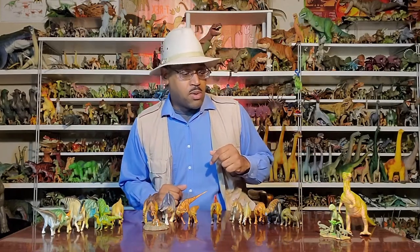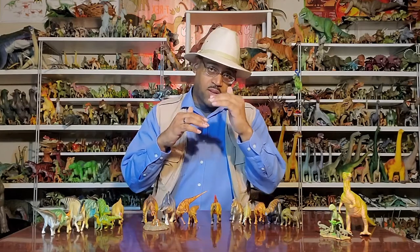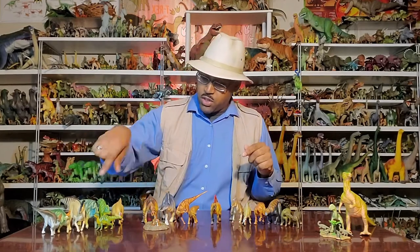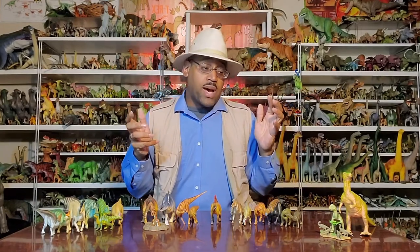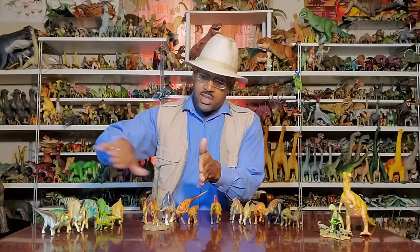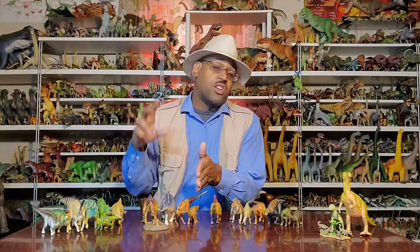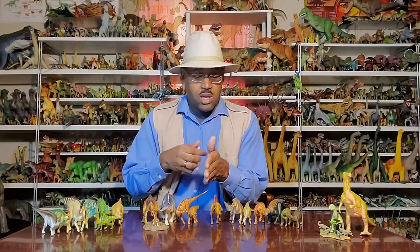I have a link below to my website that shows the different groups, with many of these individuals listed by name. The big picture with ornithopods is that there are two main groups. On one side are the hadrosaurs, commonly called duck-billed dinosaurs because of their duck-like bills. On the other side are the iguanodons.